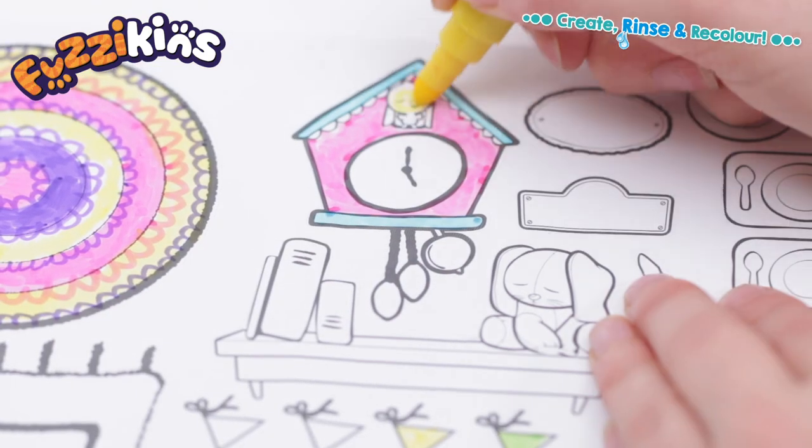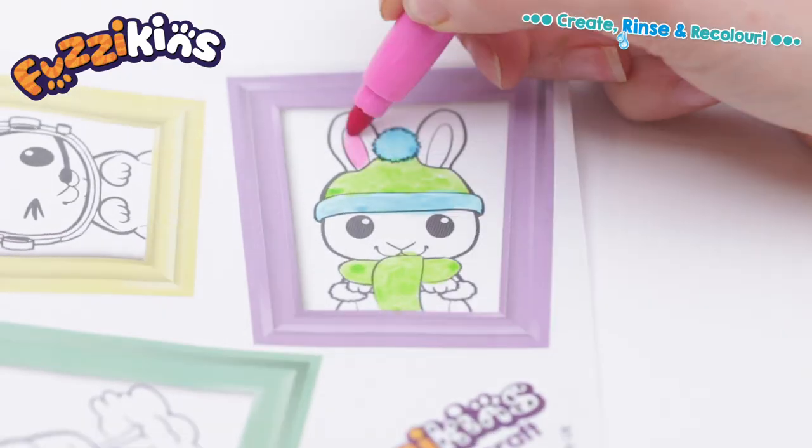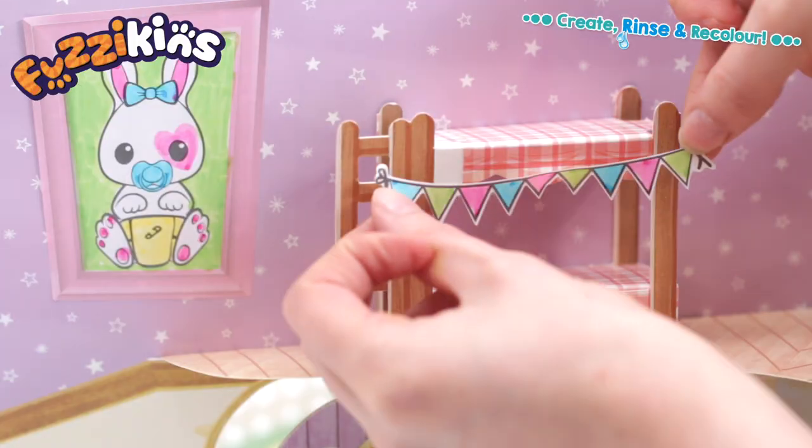Pop open the house and explore the different rooms inside! Colour in stickers and decorate to create your dream cottage! Customise each room to your own style, just the way you want it!